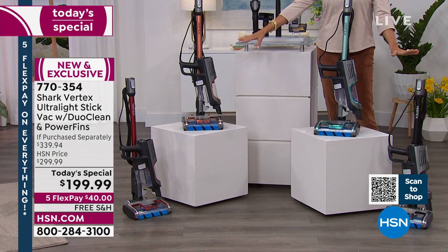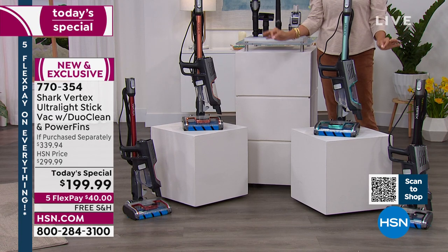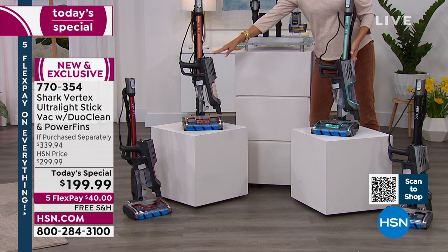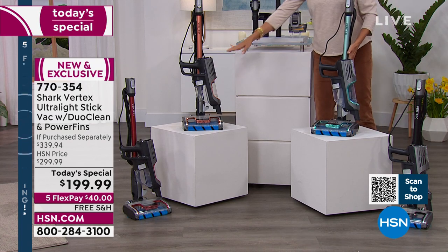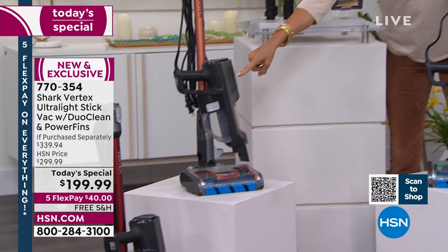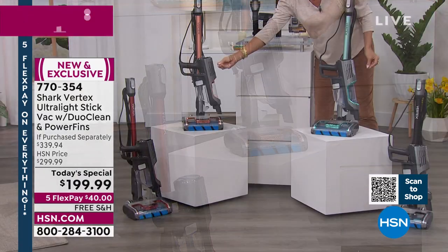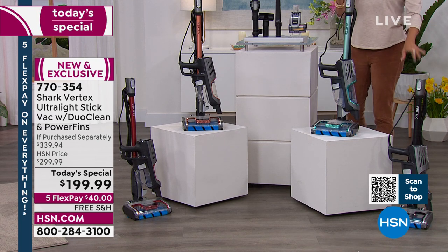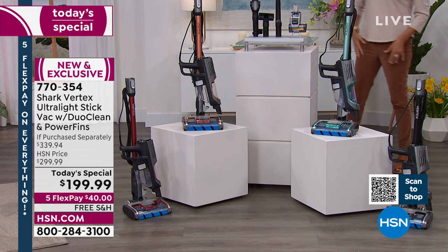Thousands have already been spoken for. The one that will be selling out next — it's going to be neck and neck between the mint and the copper, so both of those are getting really limited. The other two colors are paprika, which is fun — just a slightly deeper shade of copper — and then we have it in classic black. This is exclusive only here at HSN.